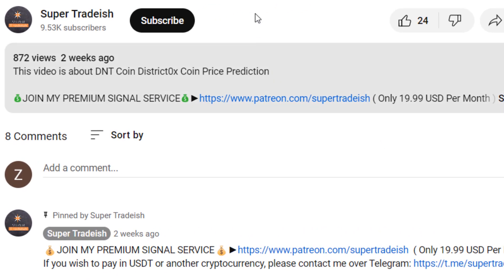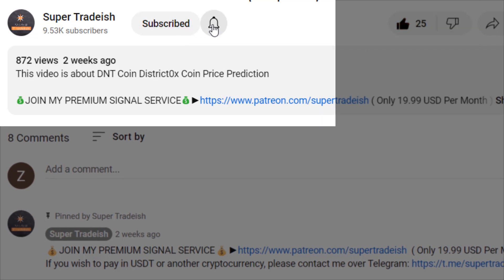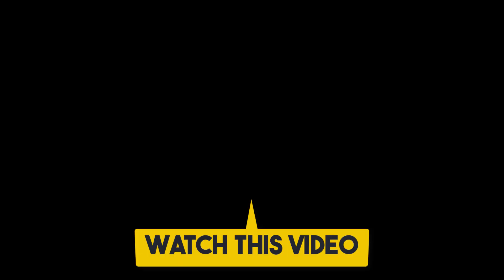I hope that content was useful to you. If you liked it, please smash the like button, subscribe to this YouTube channel, hit the bell notification and select all. If you want to make even more money, you can watch the next video by clicking on it.